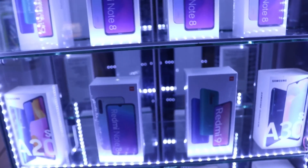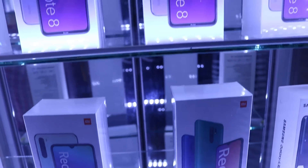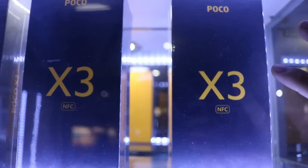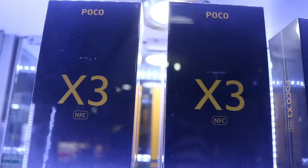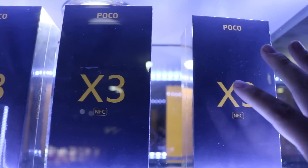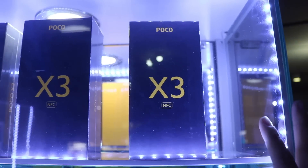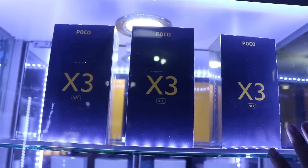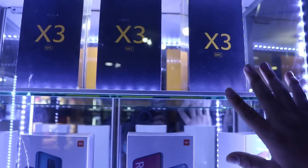También tenemos en la marca Xiaomi gamas altas y medias. Tenemos lo más nuevo de Xiaomi, el más pedido ahorita, el boom: el Xiaomi Poco X3. Tiene 6 GB de RAM con 128 de almacenamiento interno y lo tenemos en oferta, costando ahorita 1.100 soles. Si vienes por la página o por el canal, solamente con el nombre del canal nos preguntas y te hacemos un descuento del 10% al equipo.